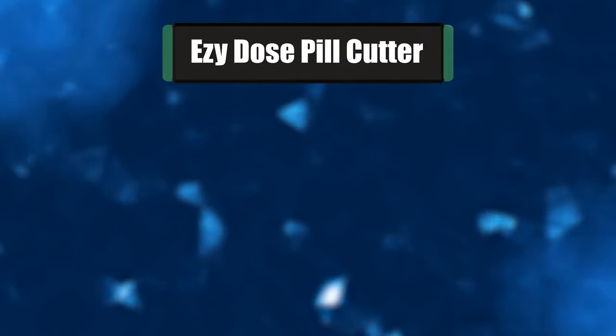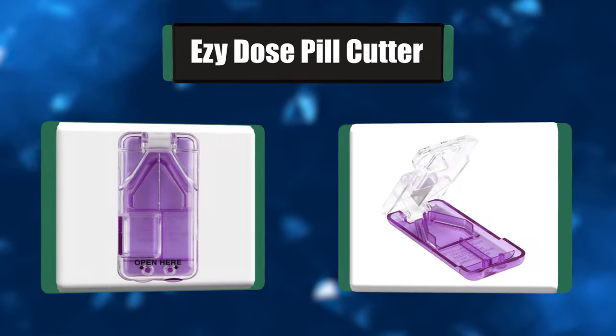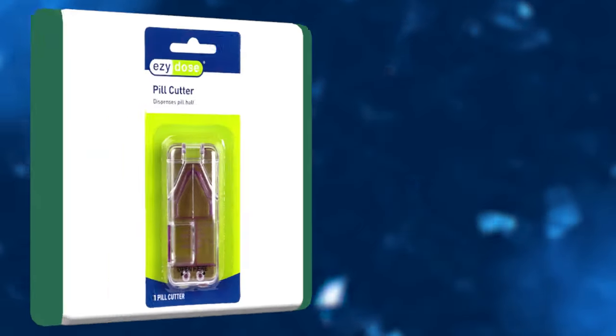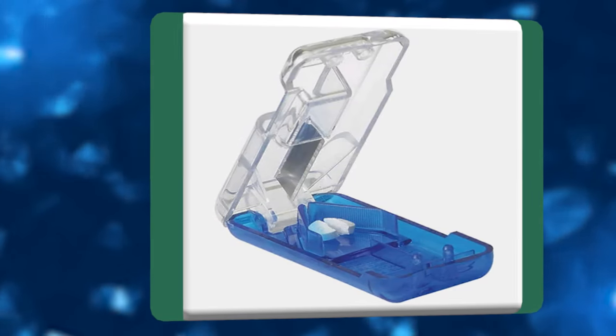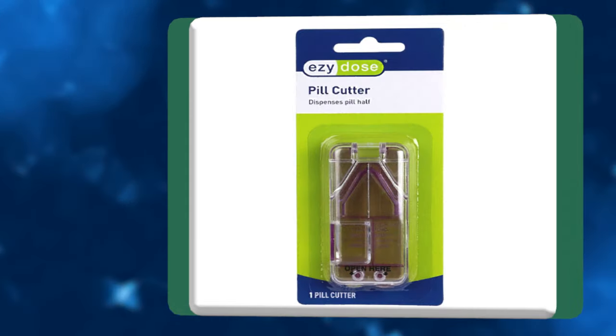Number 1: Ezidose Pill Cutter. This pill splitter is simple to use and easily cuts through tablets and pills. Its stainless steel blade effortlessly cuts through pills and tablets. Ezidose is the leader in easy-to-use medication management products, and many of their push-button pill planners are endorsed by the Arthritis Foundation for their ease-of-use design.